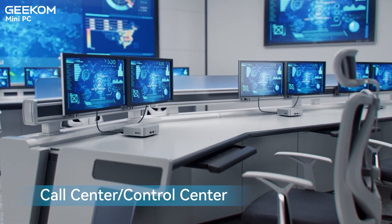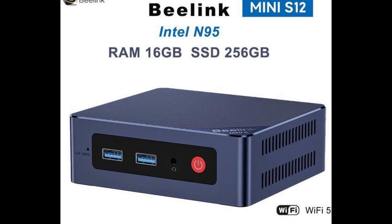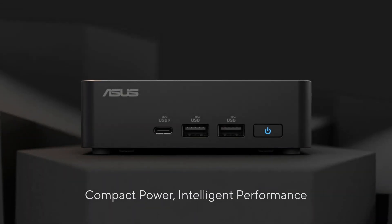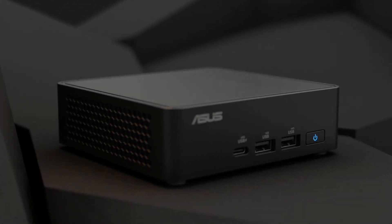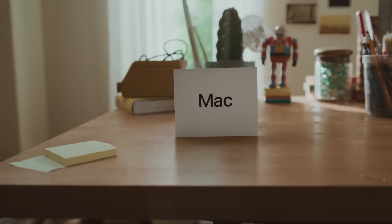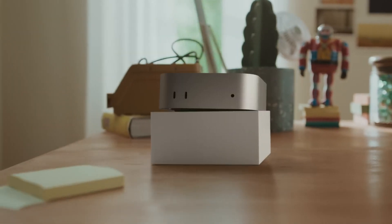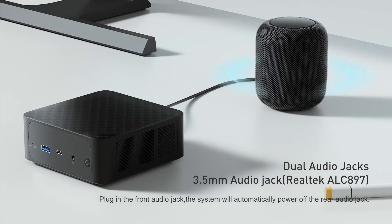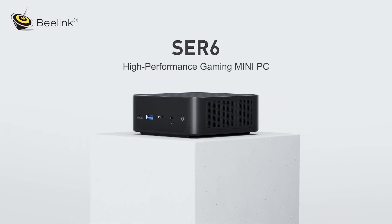Geekom isn't the only player in the market. Brands like Intel NUC, Apple Mac Mini, Asus Vivo Mini, and Beelink have their loyal fans. Intel's NUC series is known for its cutting-edge technology and reliable performance, but often comes with a hefty price tag. Apple fans love Mac Mini for its sleek design and integration with macOS, but it's not as budget-friendly, especially when upgrading — once you buy a Mac Mini, the RAM and storage are fixed. Beelink offers affordability and decent performance, but may not match the durability and refinement of premium brands.